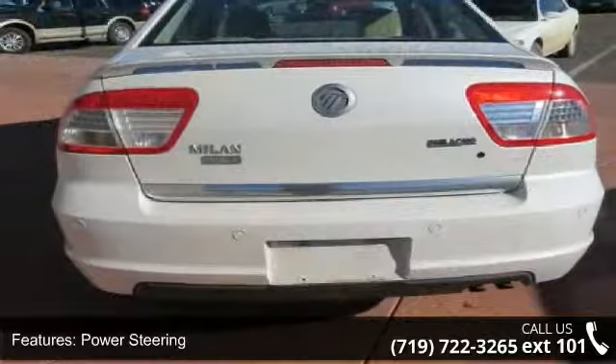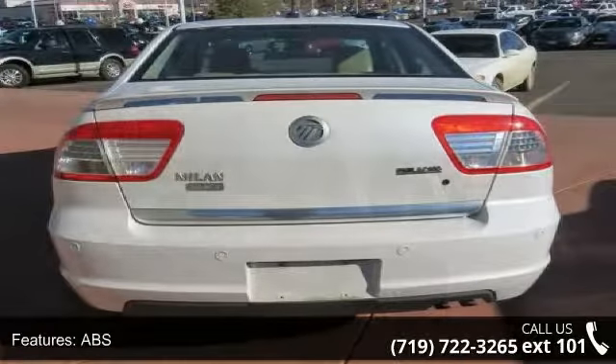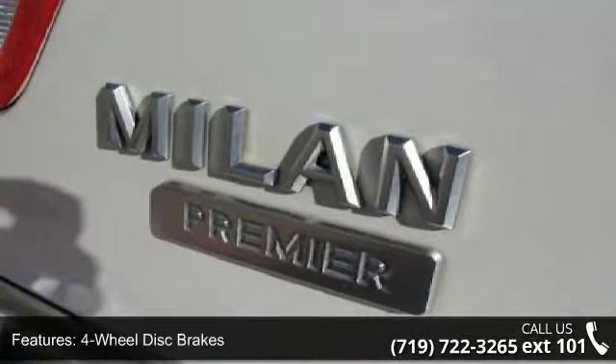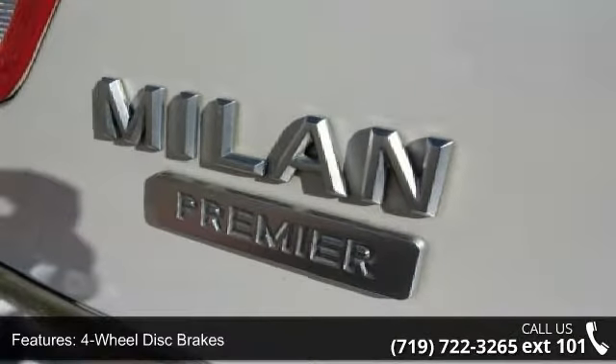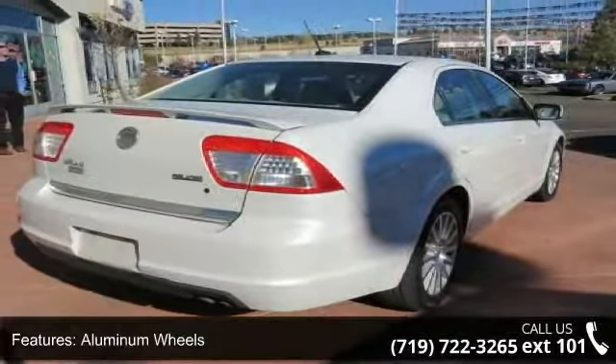Some of the top features included with this vehicle are front wheel drive, power steering, ABS, four-wheel disc brakes, aluminum wheels, automatic headlights, fog lamps, MP3 player, satellite radio, and steering wheel audio controls.